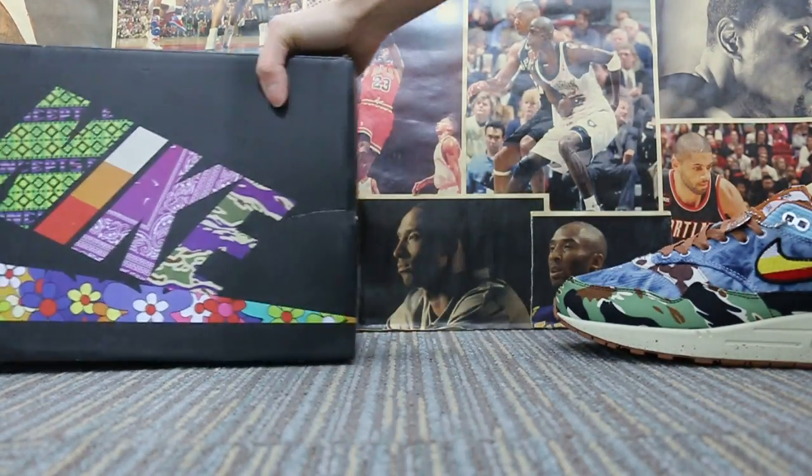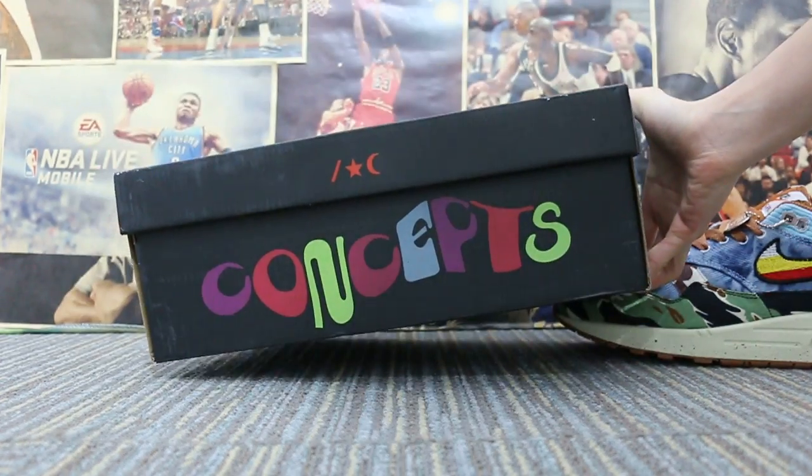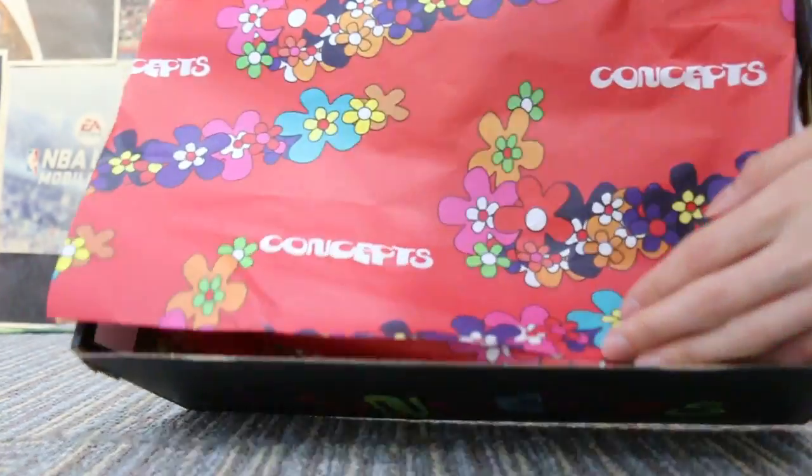And also let me show the shoe box here — the size label — and also check the paper.